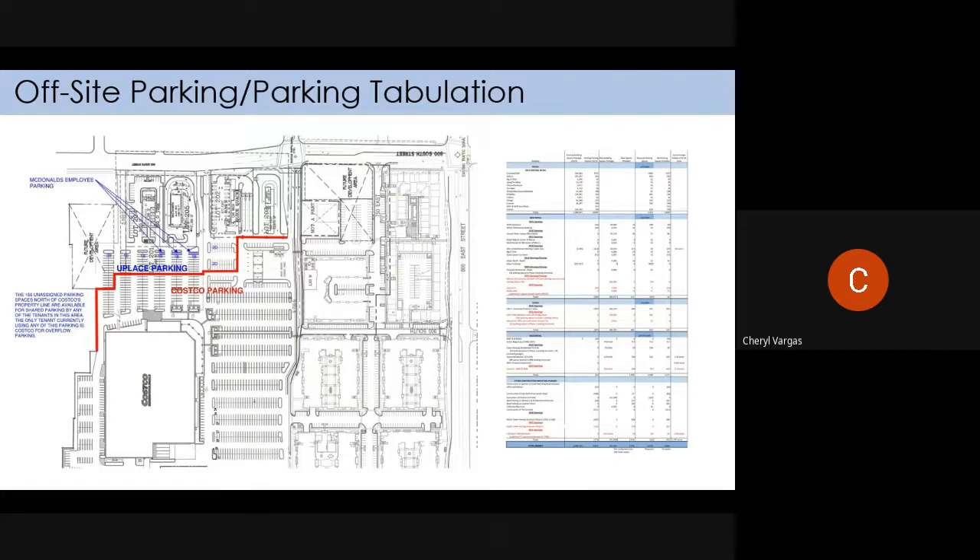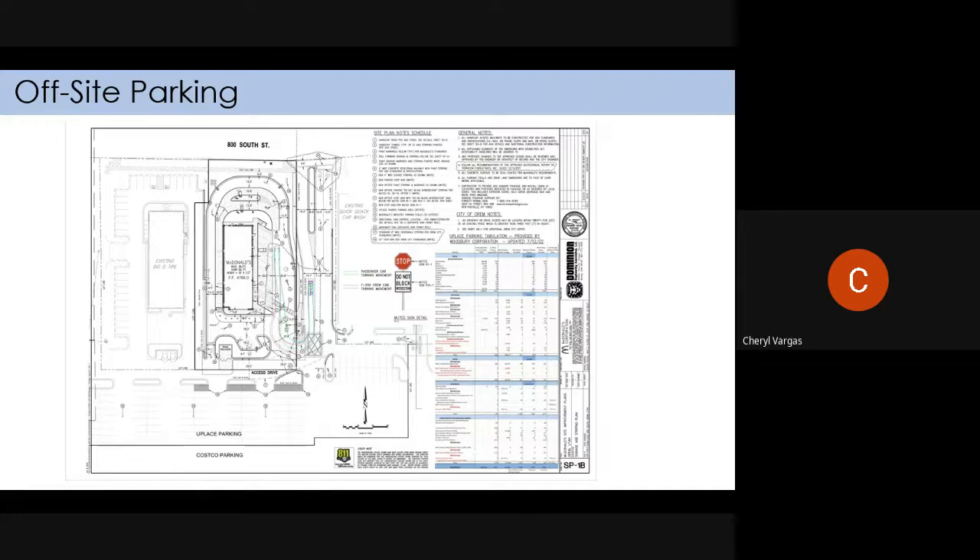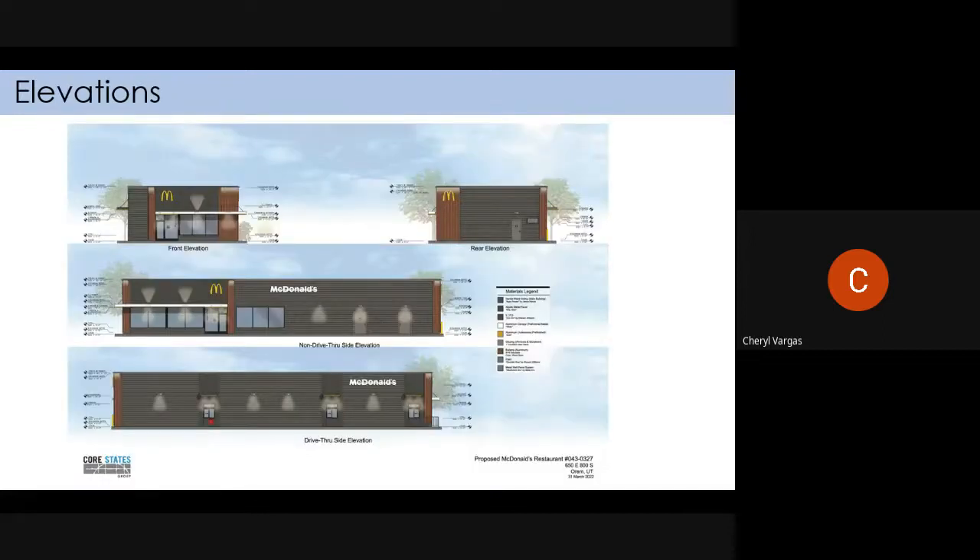This is a more up-to-date version — not changing anything, just the lines are easier to see. As for off-street parking, McDonald's is required to have 17 parking spots. They provide 12 on site, and then south of McDonald's there are five additional parking spaces where employees will park, although they don't have to be designated — they could be anywhere in the parking spaces shared by the whole mall, not just Costco.